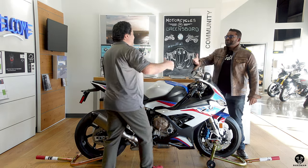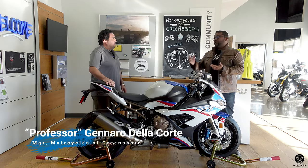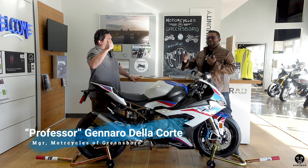Oh, there he is. You made it, man. Professor, how are you? How are you? Welcome back, man. Thank you, sir. This is the one and only, the man, the myth, the legend — the Professor.